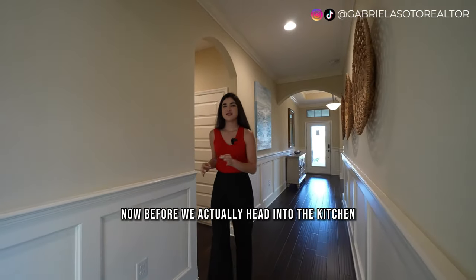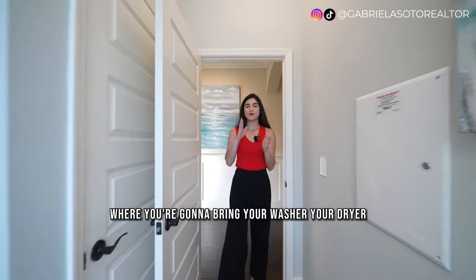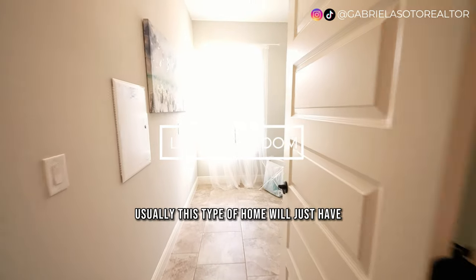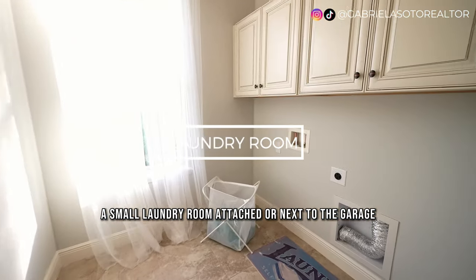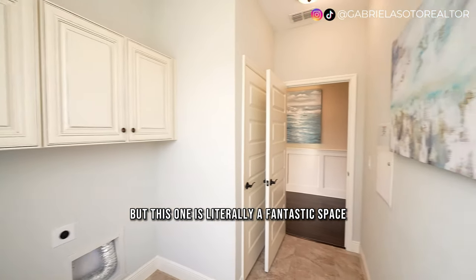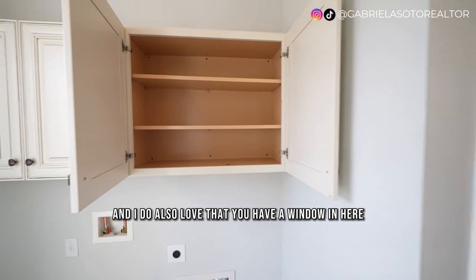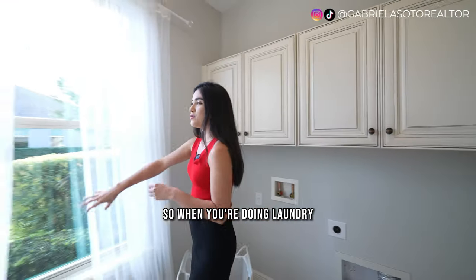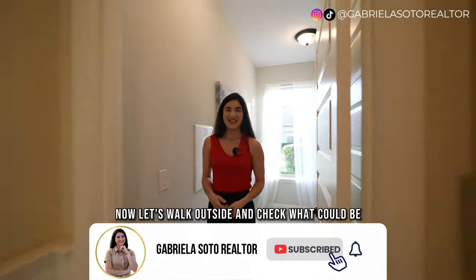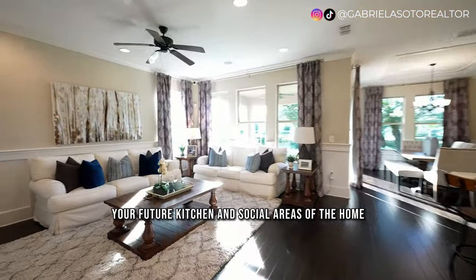Before heading into the kitchen, we have to take a look at the laundry room where you'll bring your washer and dryer. This laundry room is fantastic. Usually this type of home will just have a small laundry room next to the garage, but this one is a great space. Even with cabinet space installed, you can see how much room there is, and there's a window in here so doing laundry isn't quite that boring.